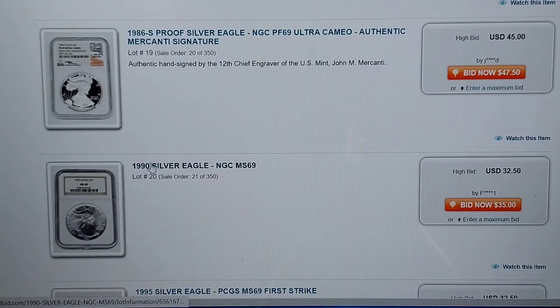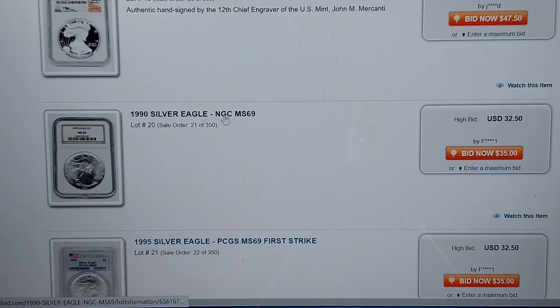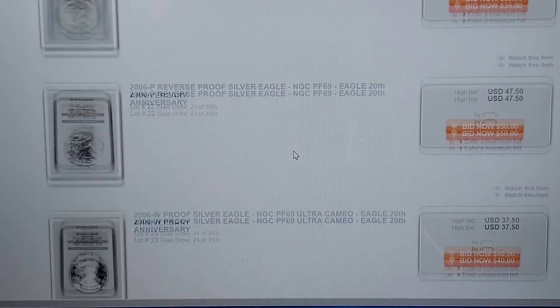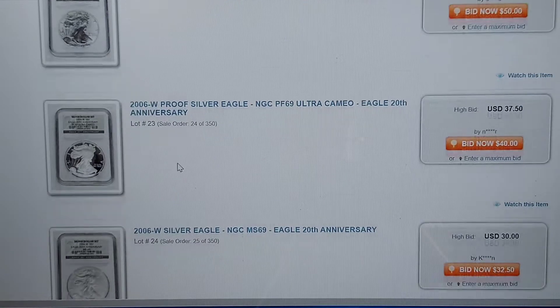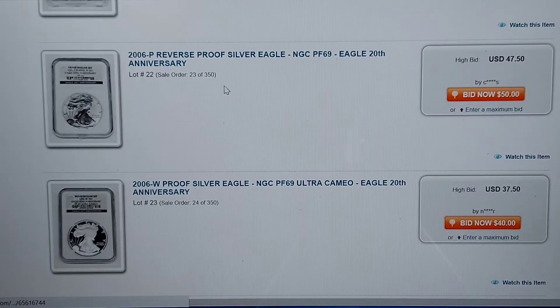Then we get into American Silver Eagles. Look at some of these prices. This is the MS-69 from 1990 at $32.50. This is a great place for buyers to pick some awesome stuff up. Here's another 69 at $37.50 — it is the W Proof Silver Eagle, the 20th anniversary of the American Silver Eagle. So this is the reverse proof, and then here is the regular proof. That would be a great set to have in any collection.